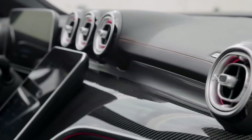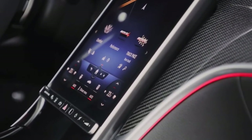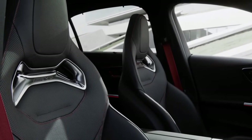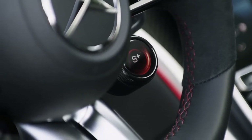Inside, the C43 adopts the model's redesigned interior, which took inspiration from the new Mercedes S-Class. However, Mercedes adds several sporty touches like the AMG seats, the flat-bottom AMG steering wheel, AMG sport pedals and red top stitching throughout the interior.